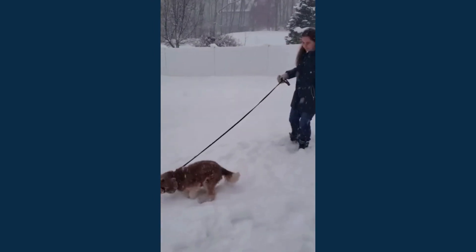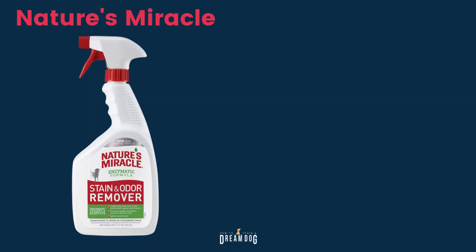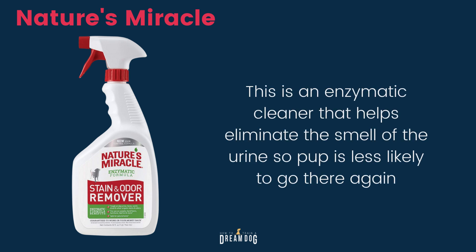I live in western New York. I have to tolerate some pretty terrible weather living right near a large lake that brings in tons of snow in the winter, so you can too. Next, you're definitely going to want Nature's Miracle. This is an enzymatic cleaner that helps eliminate the smell of urine, so your pup is less likely to go there again.